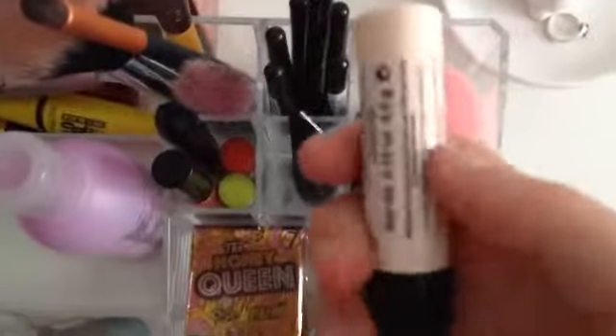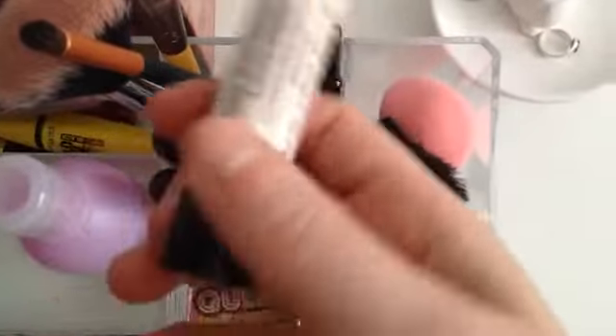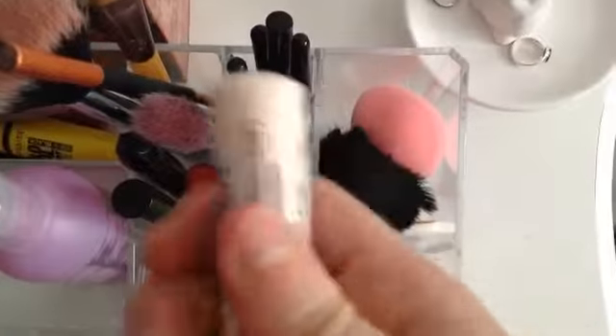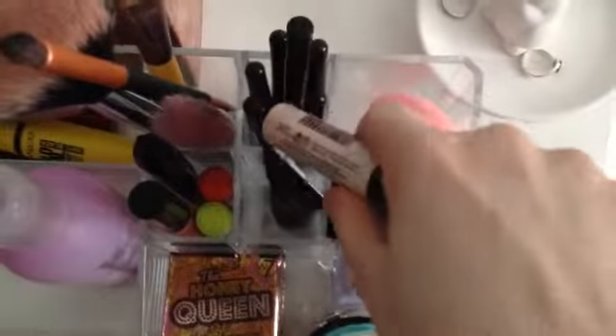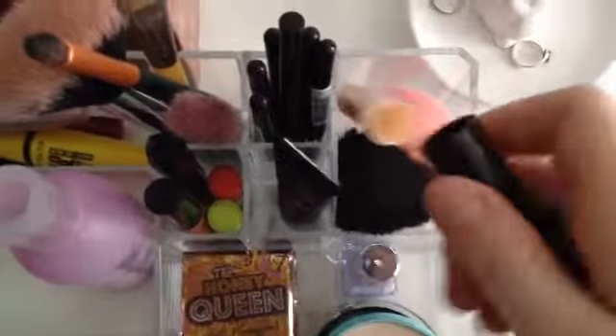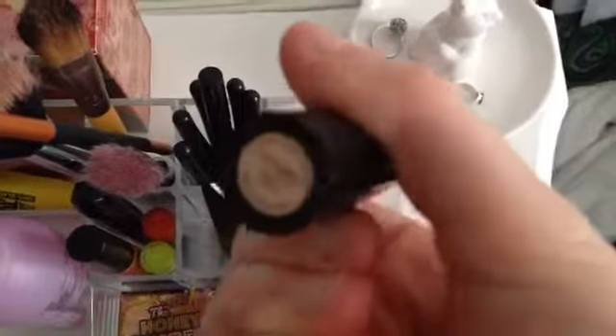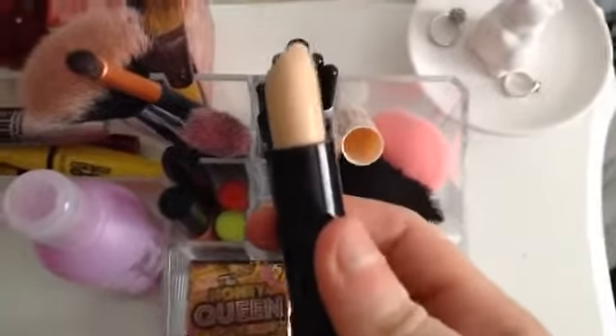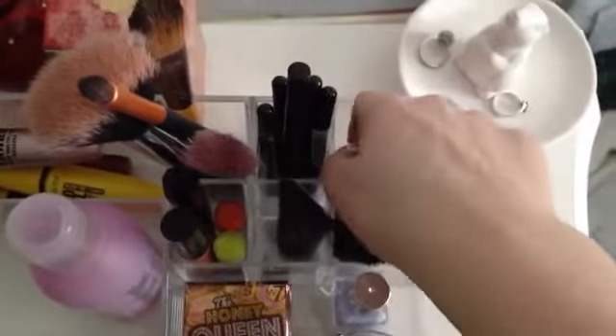Also on Valentine's Day I bought this Rimmel London concealer — it's the lipstick-style one. I got it in the ivory colour. I've tried it once and it is very, very good for my dark circles.